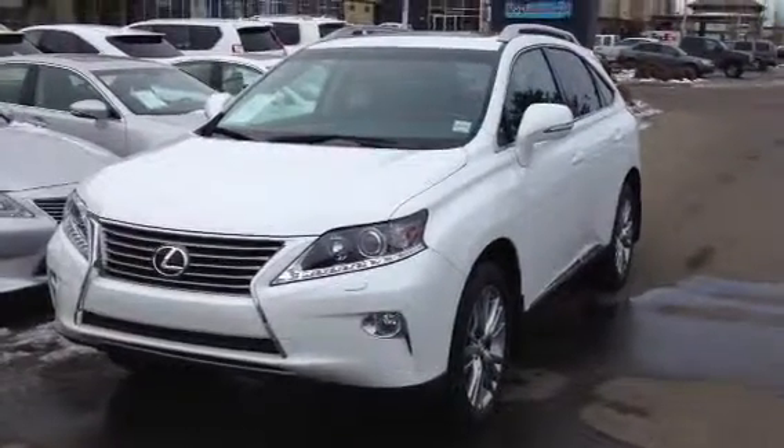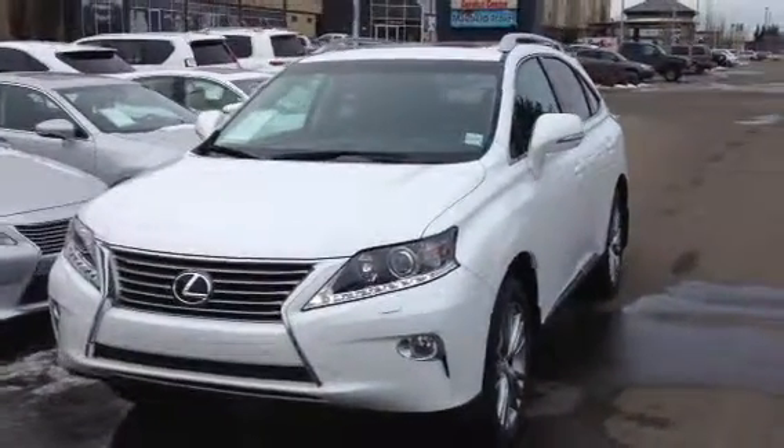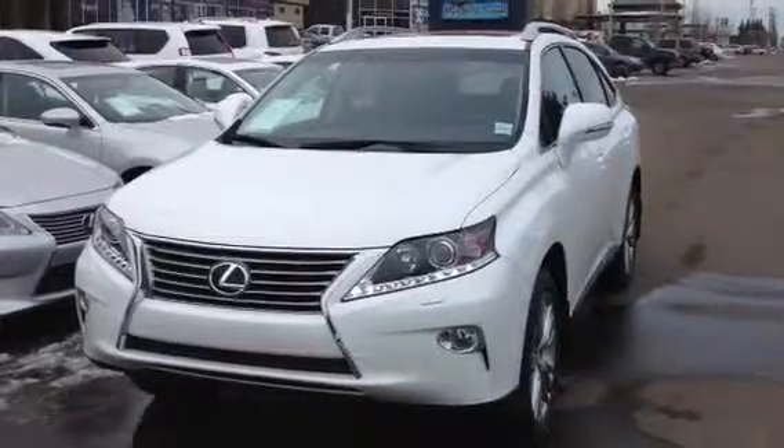Hello everybody, welcome to the Lexus of Edmonton. We're located off 111th Avenue and 170th Street. We're looking at a brand new 2014 RX350.